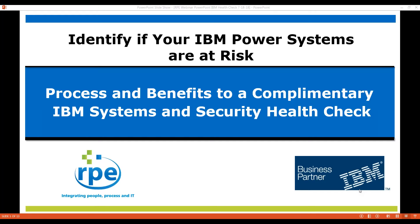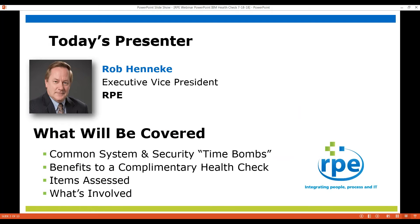Hello. Welcome to today's presentation and discussion about the process and benefits to a complementary IBM system and security health check. Today we're going to cover the common system and security time bombs within the system, the benefits to a complementary health check, what items are going to be assessed, and what's involved in the assessment.